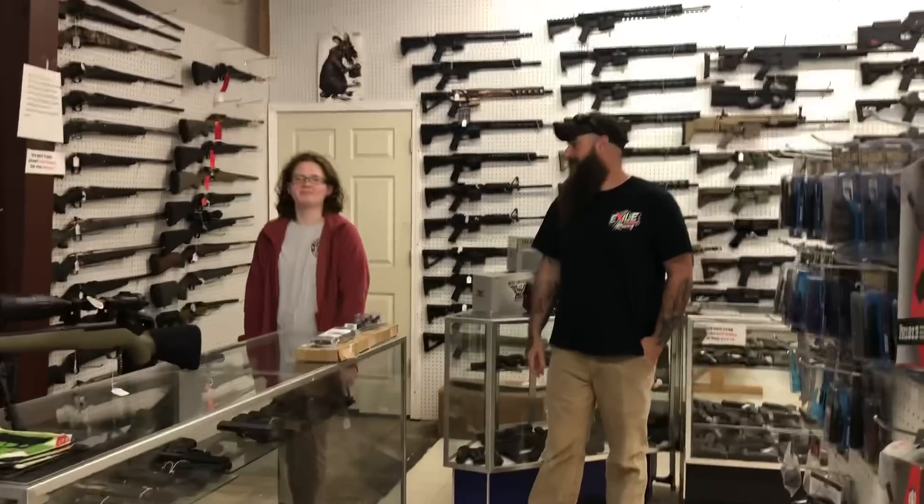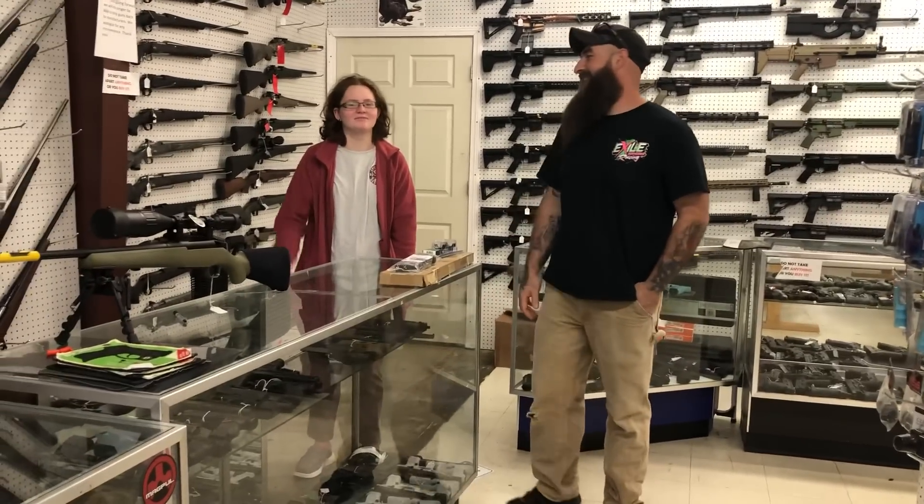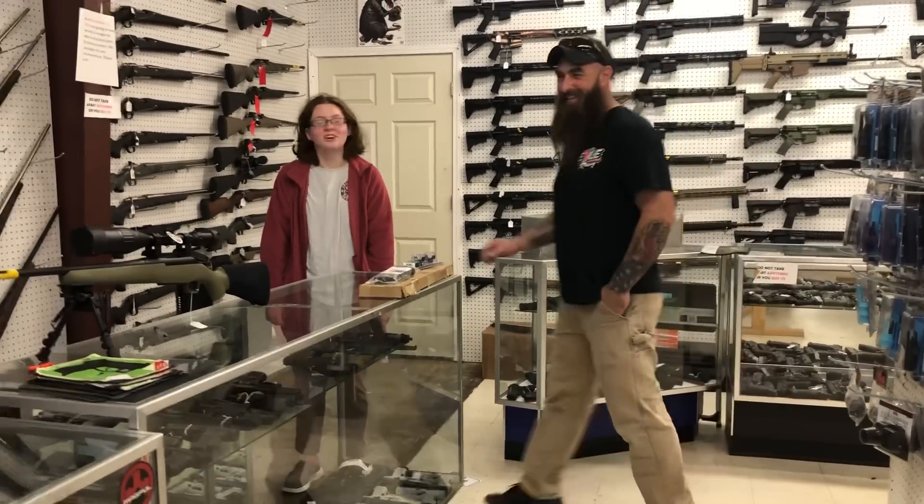We got my oldest daughter Dasha in the video today — she's down here shopping for her first gun. Y'all have a good day now!